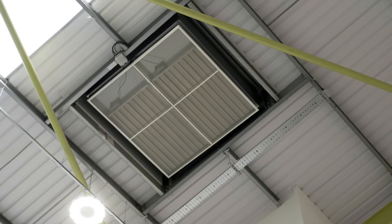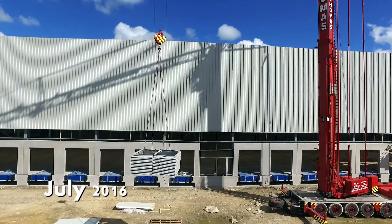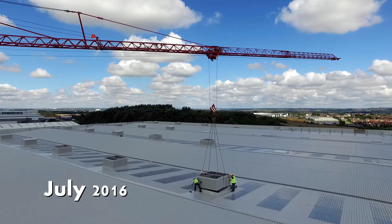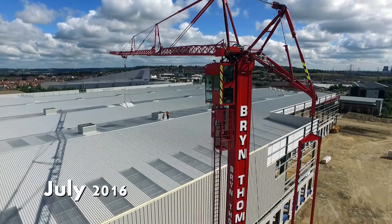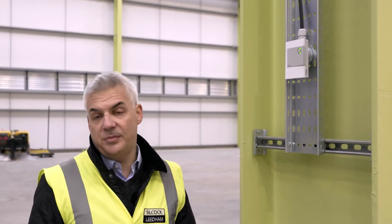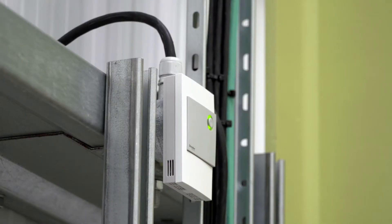On top of the roof penetrations are mounted what we call wind catchers — basically a turret that allows air to leave or enter the building depending on wind movement and air pressure. The whole control system starts with a very unassuming white box, not dissimilar to the thermostat you've got in your own home.